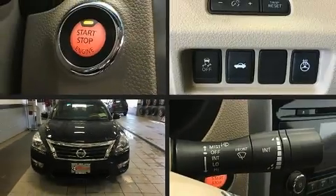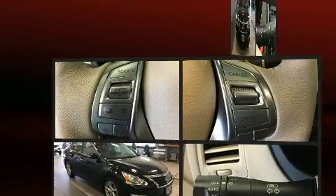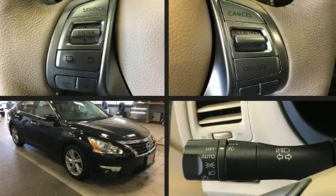Come test drive this 2015 Nissan Altima. This four-door, five-passenger sedan just recently passed the 10,000 mile mark.